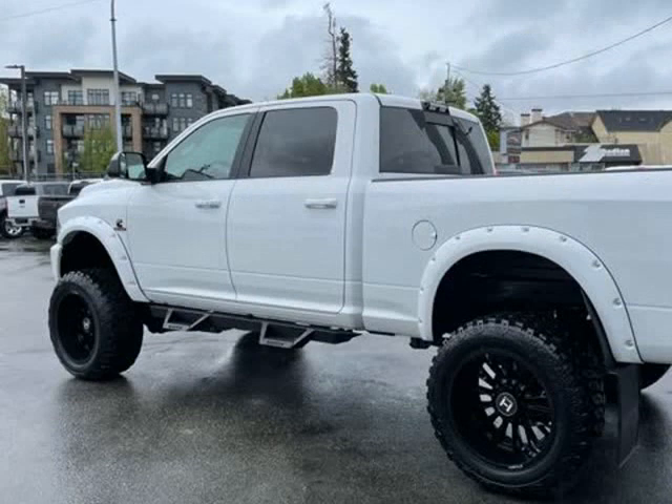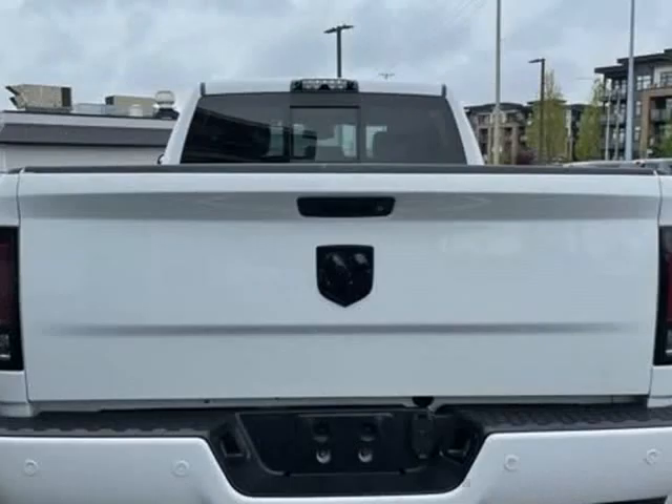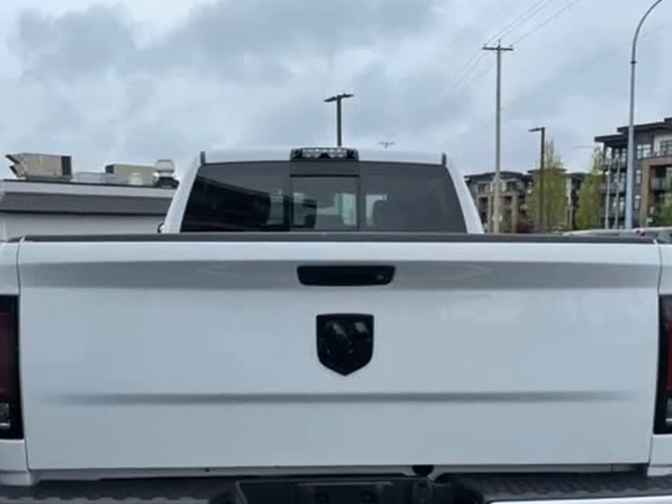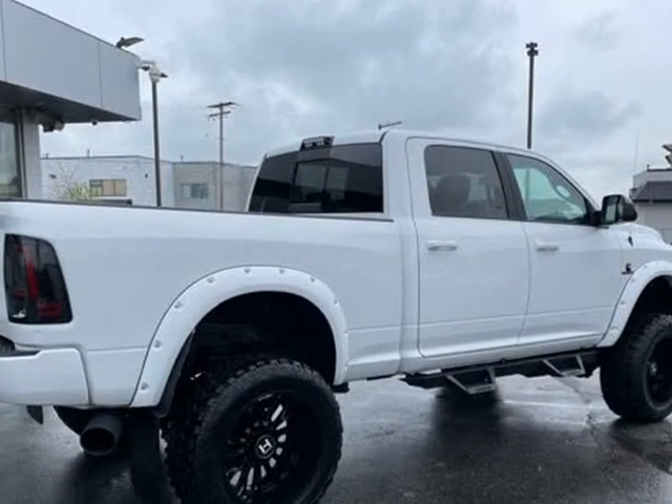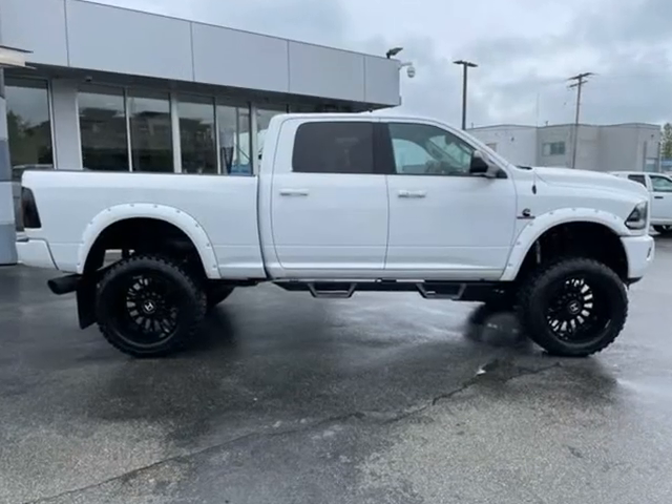Just arrived on our lot this past week. Top features include power windows, a rear step bumper, front fog lights, and leather upholstery.